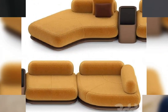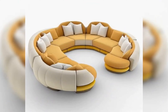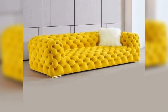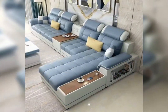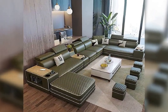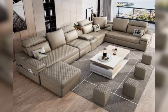Mid-century modern sofas are experiencing a resurgence in 2024, thanks to their timeless appeal and durability. Look for sofas featuring tapered legs and organic curves for a retro-inspired aesthetic that is both stylish and comfortable.